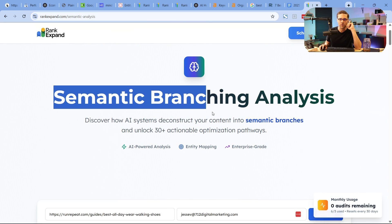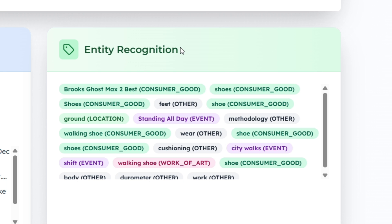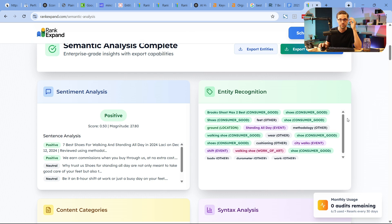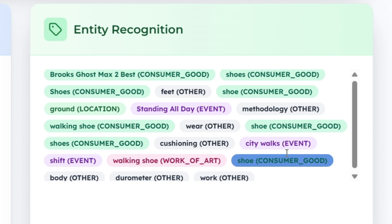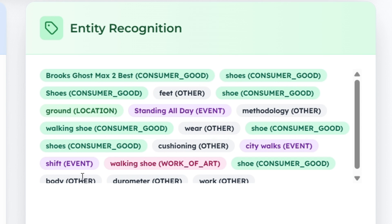Let's jump back to the semantic branching analysis and zoom into entity recognition. This is based on Google's NLP API — Google has a natural language processing API. We are using Google's NLP right here and it's pulling entities — things that Google deems important, based on a knowledge graph. This is what this page has for entities. Brooks, the specific shoe, is a very important entity.